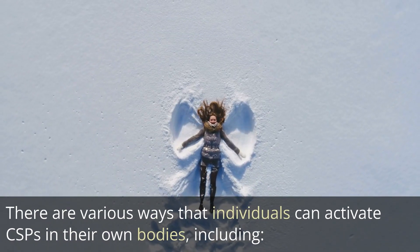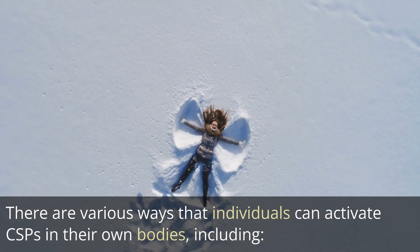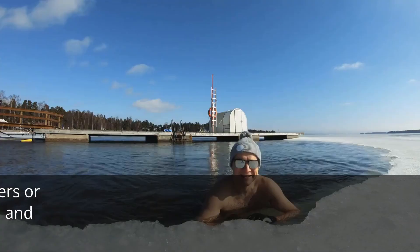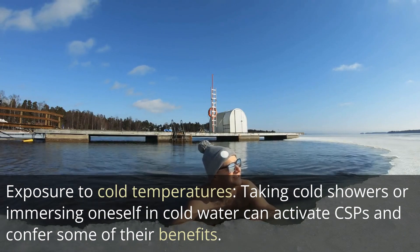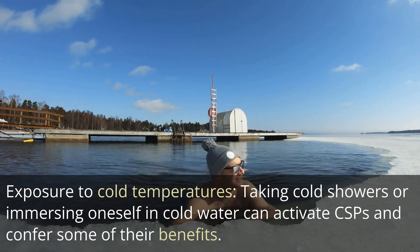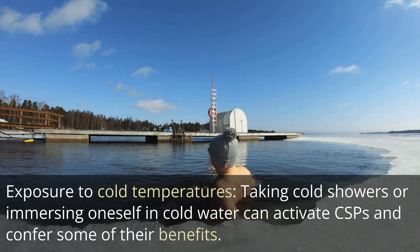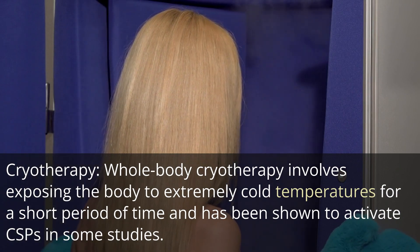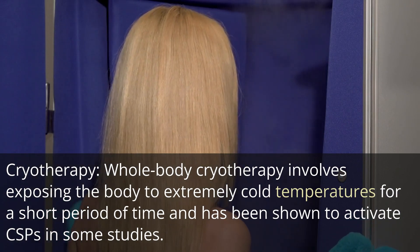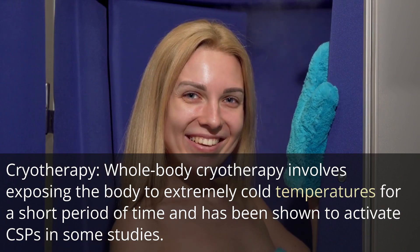There are various ways that individuals can activate CSPs in their own bodies, including exposure to cold temperatures. Taking cold showers or immersing oneself in cold water can activate CSPs and confer some of their benefits. Cryotherapy — whole-body cryotherapy involves exposing the body to extremely cold temperatures for a short period of time — has also been shown to activate CSPs in some studies.